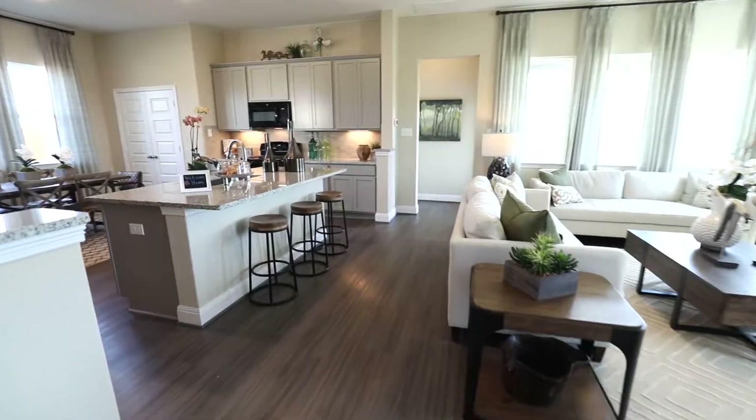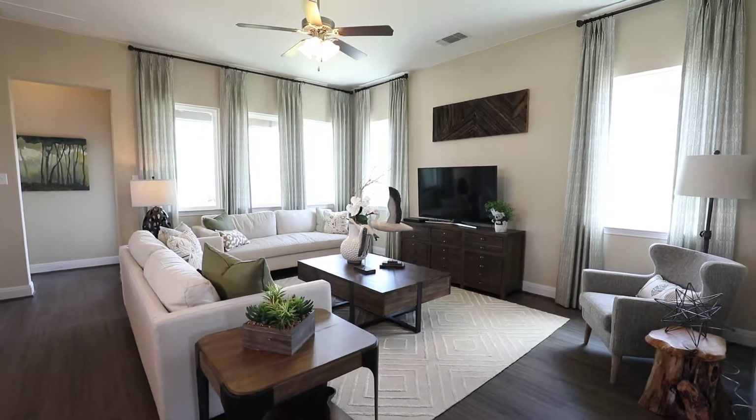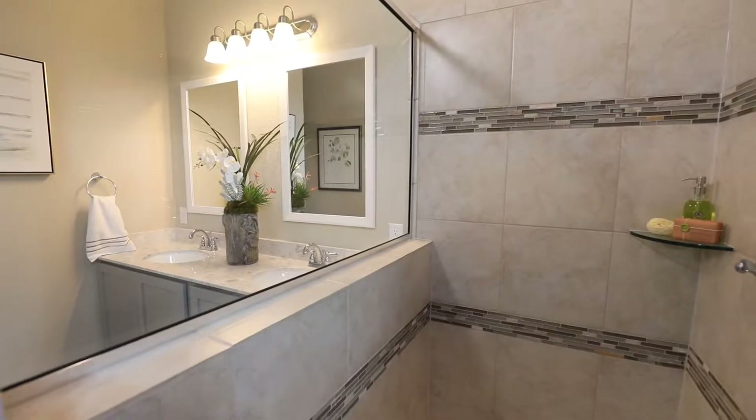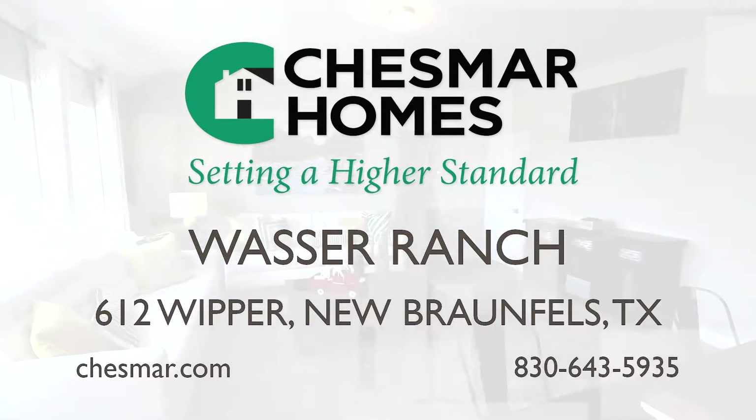When I first walked into the Chesmar home I was amazed at the high ceilings. It looked a lot larger than it was. The home architecture design was absolutely beautiful. Chesmar Homes has the ability to build you a semi-custom home at production home prices.